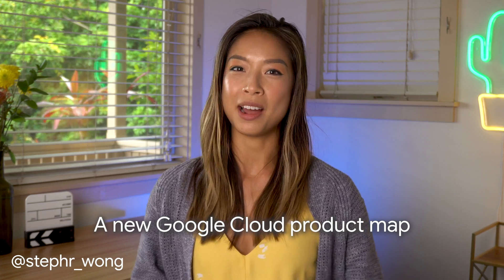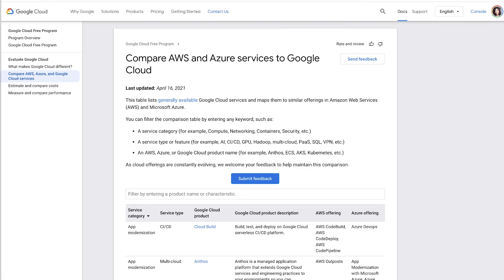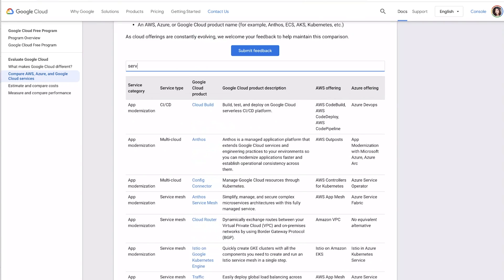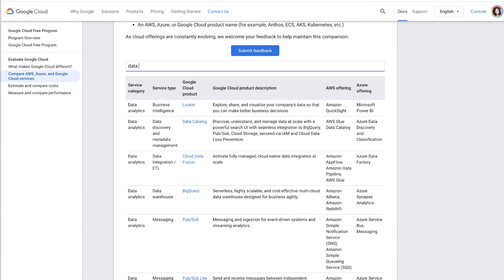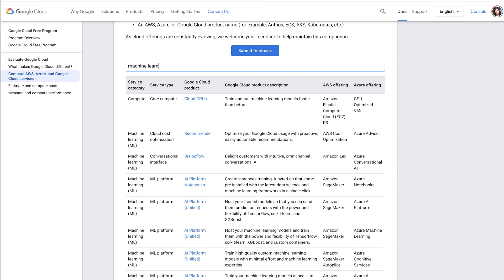Google continuously aims to organize the world's information and make it universally accessible and useful. That's why we just published a handy new product map showcasing similar offerings between Google Cloud, AWS, and Azure. You can easily filter the list by product name or other common keywords, making it easier to quickly find similar products from each provider.